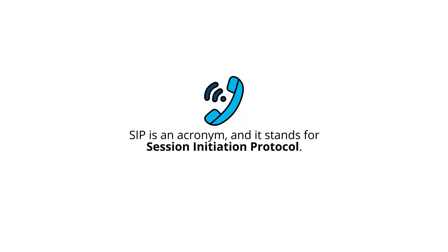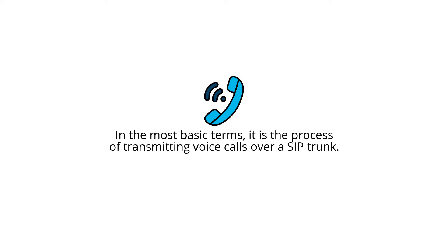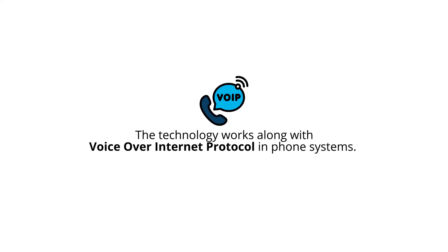SIP is an acronym, and it stands for Session Initiation Protocol. In the most basic terms, it's the process of transmitting voice calls over a SIP trunk. The technology works along with the voice over internet protocol in phone systems.